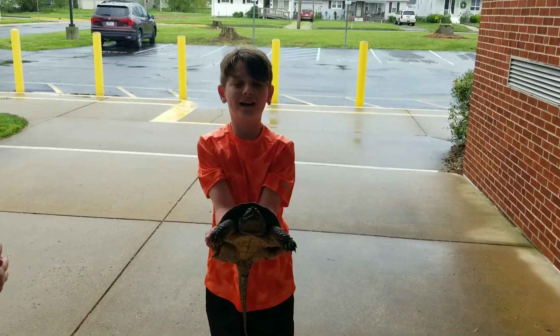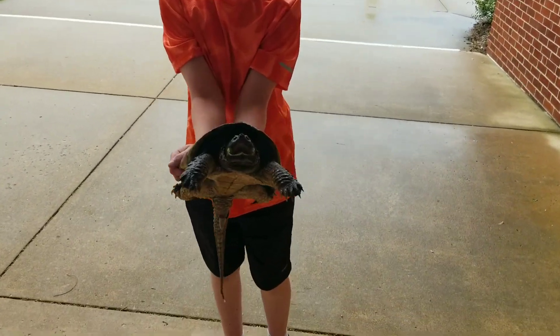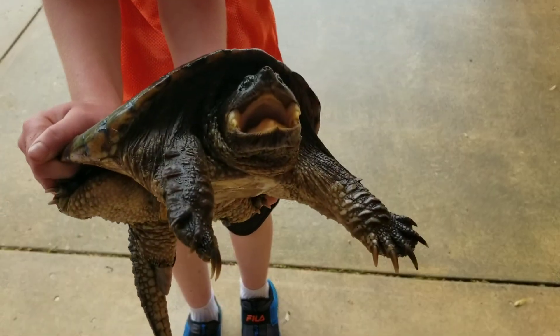I caught a beast. I caught Godzilla pretty much. We caught a snapping turtle.